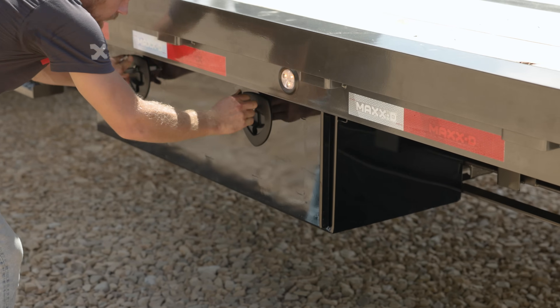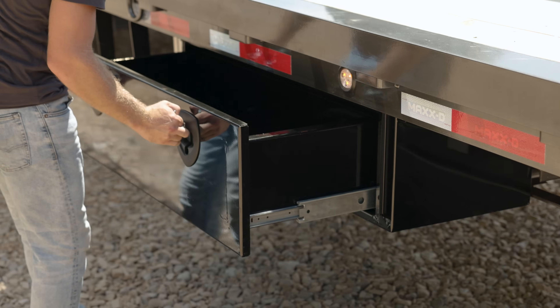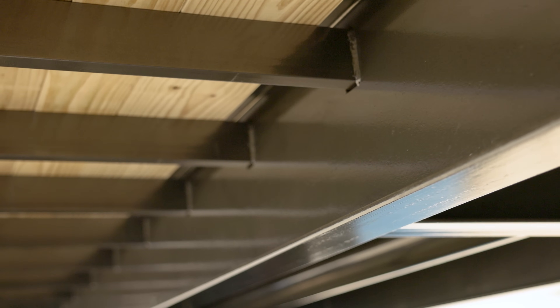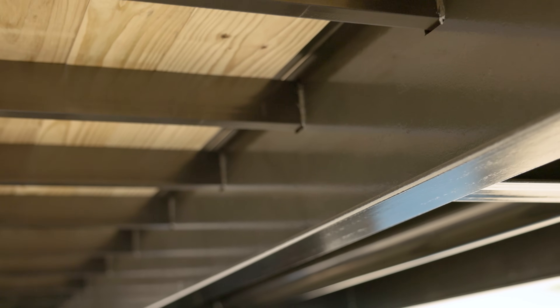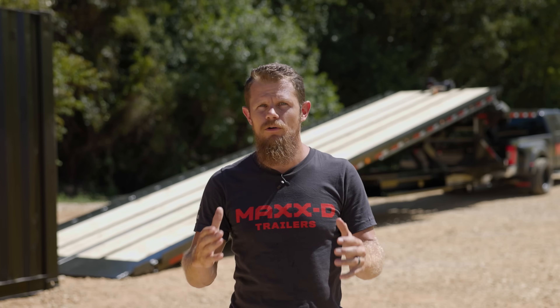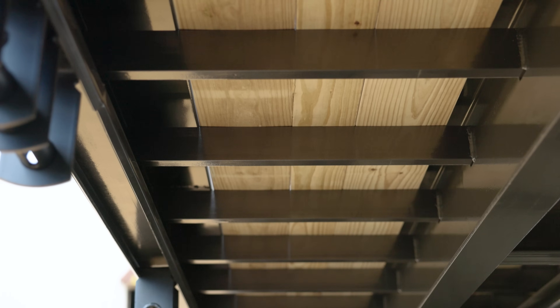You can also add side mount toolboxes to this trailer with slide-out drawers, as well as dunnage boxes for hauling wood. The tilt bed is built on a 12 inch by 22 pound I-beam inner frame and a 6 inch channel outer frame, and is supported by 3 inch channel cross members spaced at 16 inches apart.